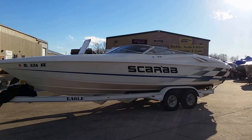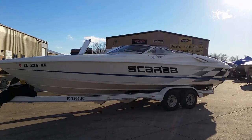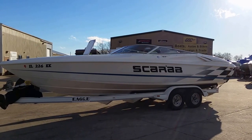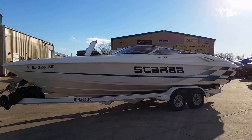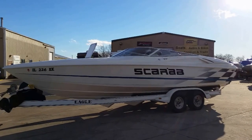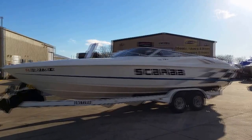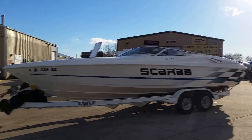This is a 1998 26-foot Scarab offered by Grand Sports Center. Great looking sport boat. It's a 540 built by Sontag in Joliet, which does a lot of the local racers in the area. Good running boat.